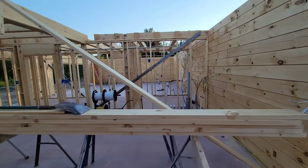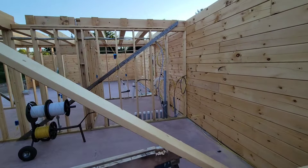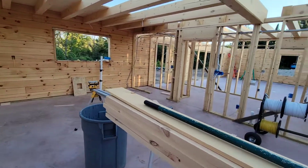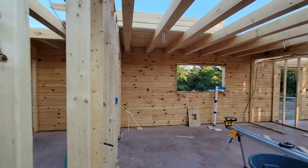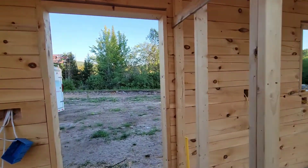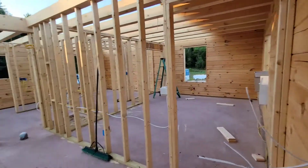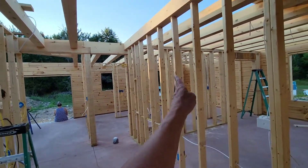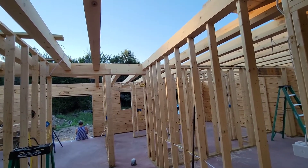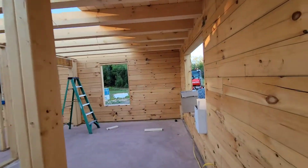That's gonna be the living room, and that far wall will be a propane fireplace, and then a combined dining kitchen. This is the main entrance — it's gonna have a farmer's porch. Right here in this blank space is gonna be the stairs up to a bedroom, a bathroom, and a loft guest room.